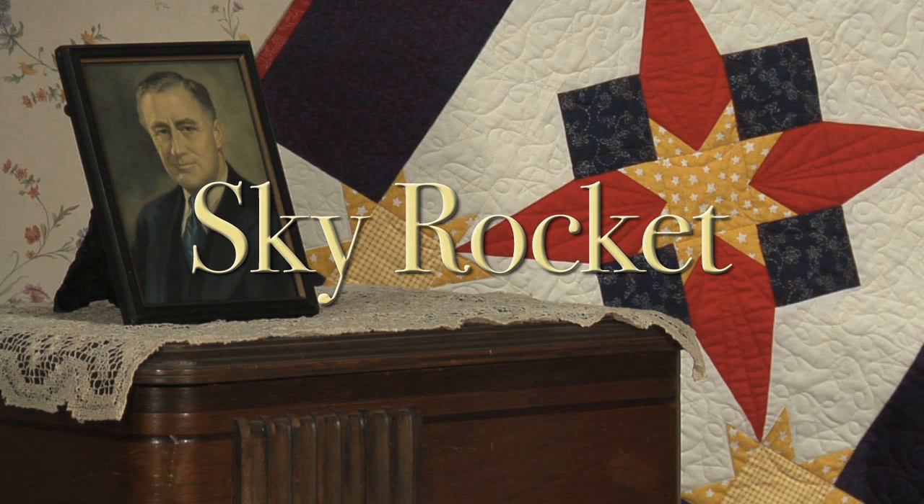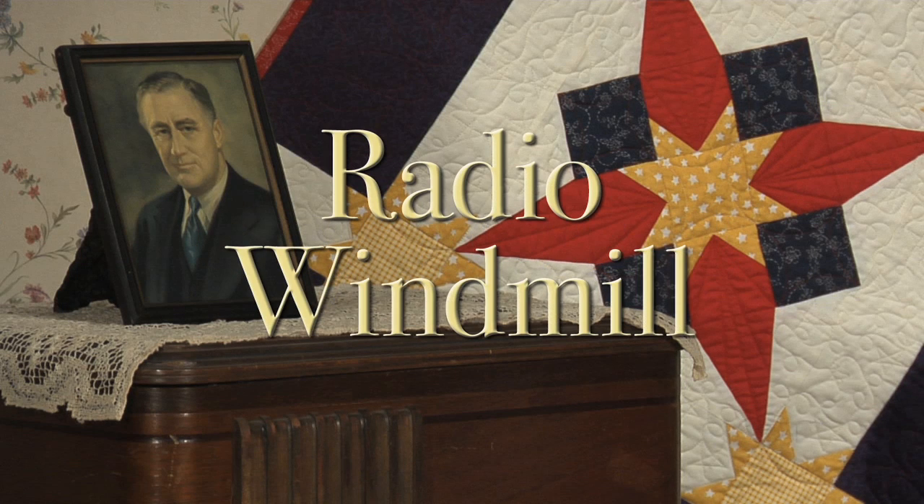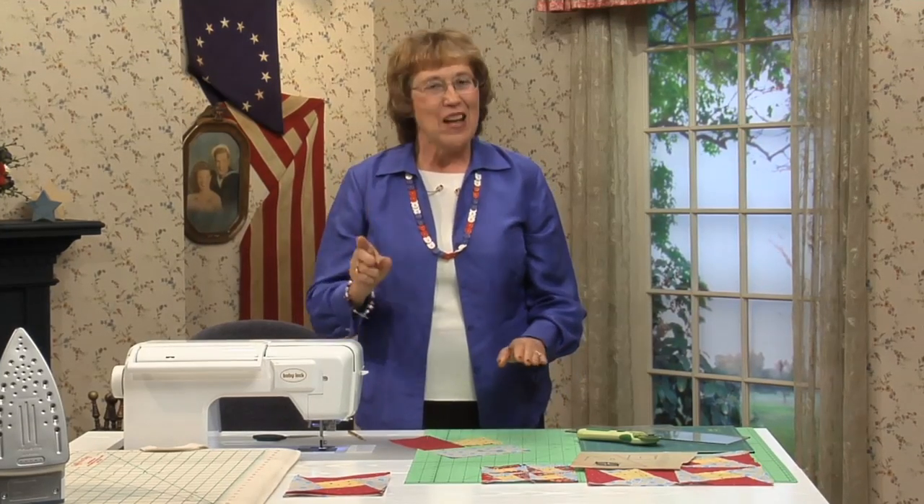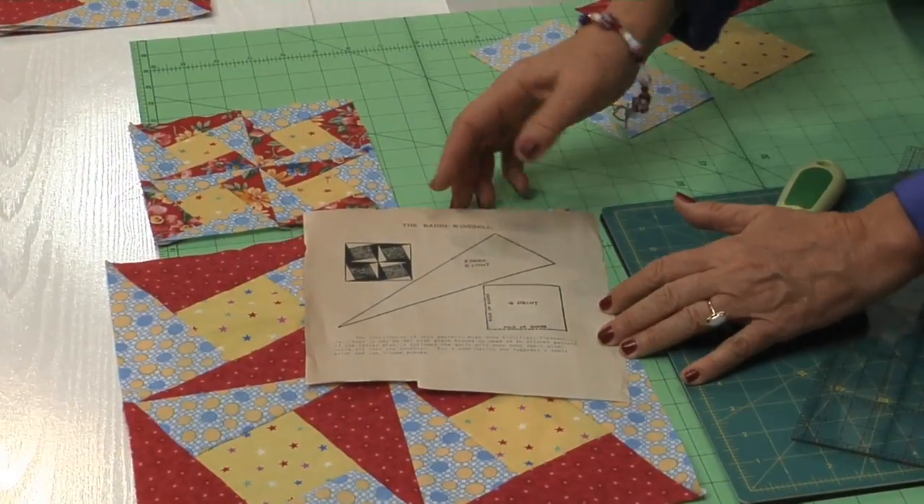There's no more time for sitting. Let's get to the sewing machine and make these blocks. The radio windmill is a really fun block to make because we're going to do partial seaming — a new technique. You're going to love it. This block ran in the Kansas City Star in 1941.